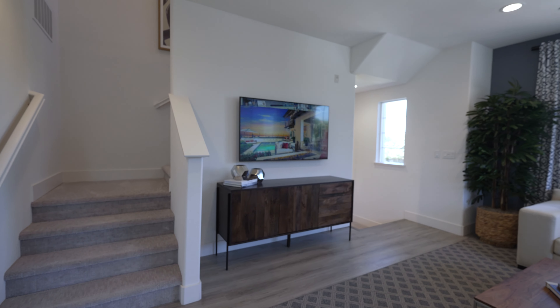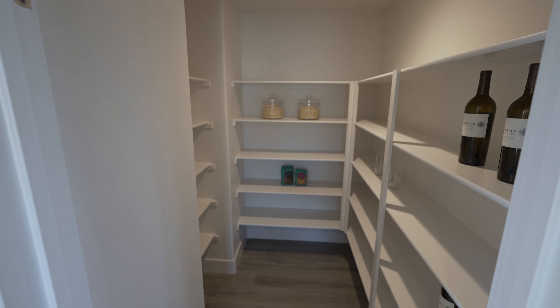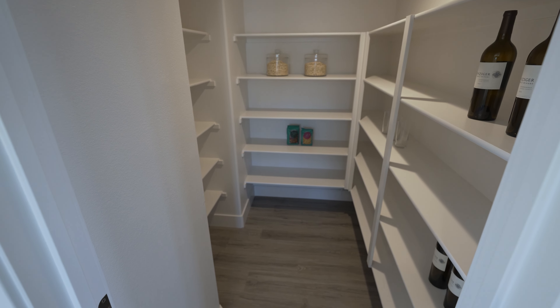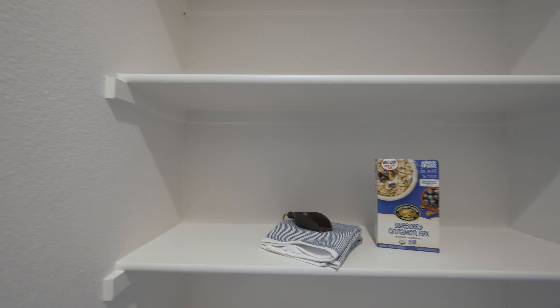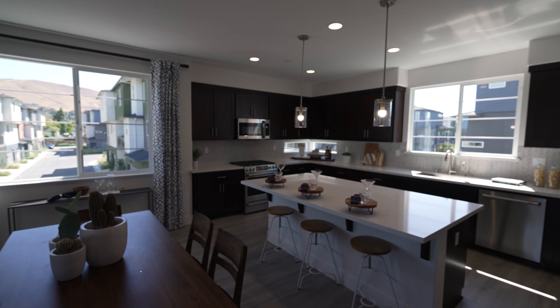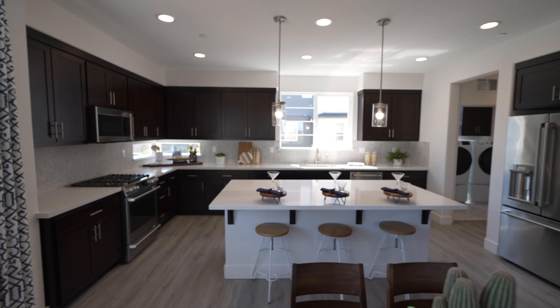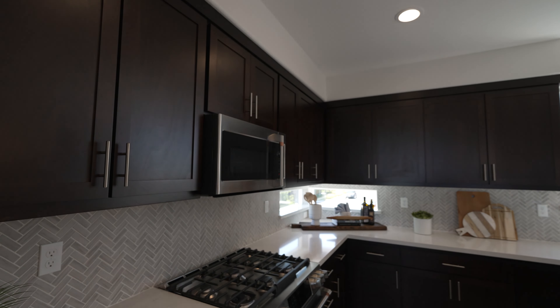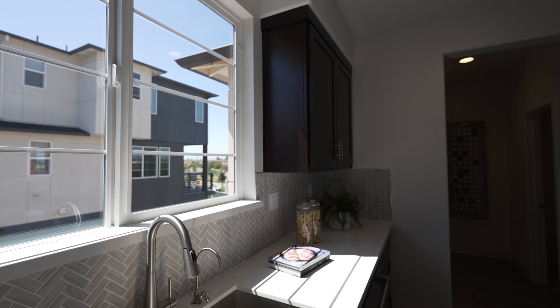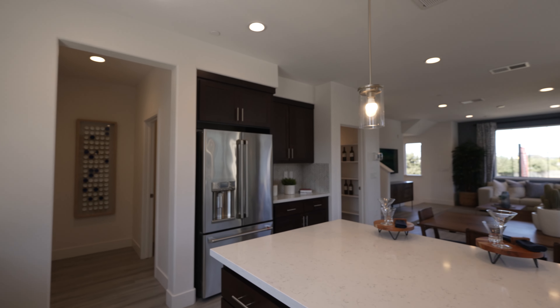Nice L-shaped couch facing the TV. Really nice kitchen — look at that kitchen. The hanging lights are pretty nice too. Nice little windows here. Everything is silver and gray — perfect.